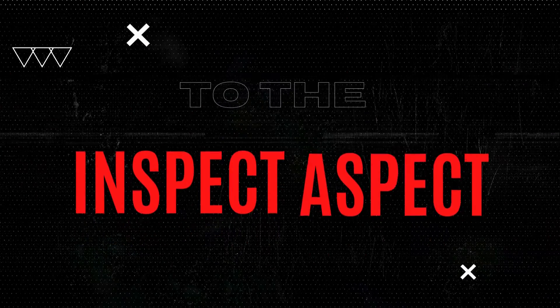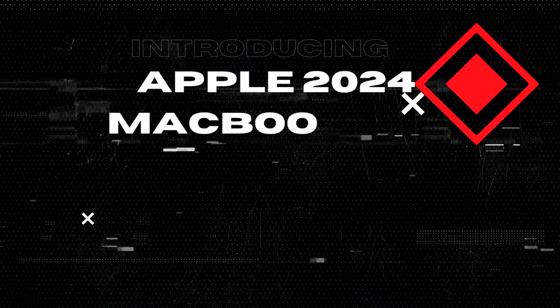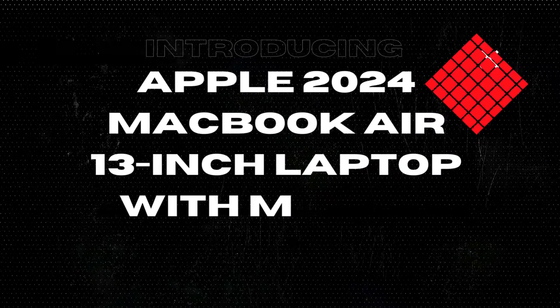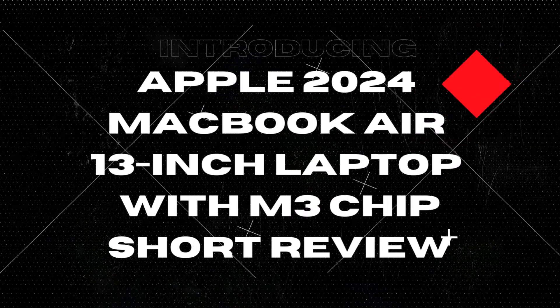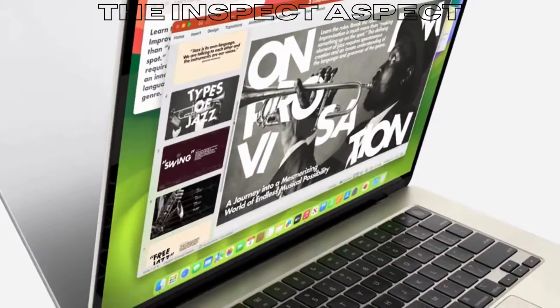Welcome back to the Inspect Aspect, where we break down the latest tech products to help you make informed decisions. Today we are diving into the Apple 2024 MacBook Air with the M3 chip, boasting a 13.6-inch liquid retina display, 16GB unified memory, and 512GB SSD storage.